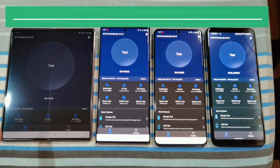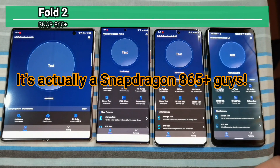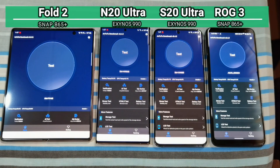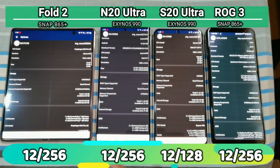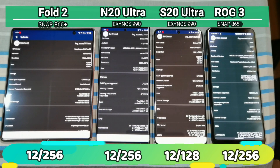In terms of specs, the Fold 2 has the Snapdragon 865, the ROG 3 has the Snapdragon 865 Plus, while the two phones in the middle — the Note 20 Ultra and the S20 Ultra — both have the Exynos 990. All the phones in this roundup have 12GB of RAM, but the S20 Ultra has the lowest storage at 128GB. The Fold 2, the Note 20 Ultra, and the ROG 3 all have 256GB of internal storage.